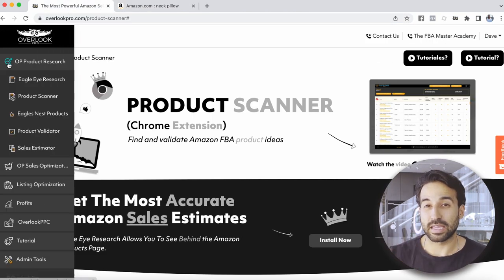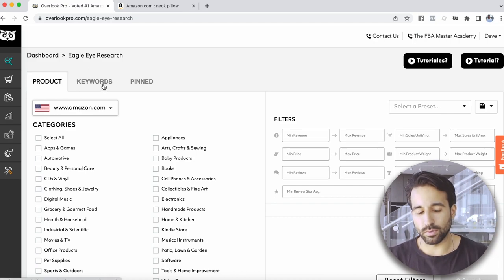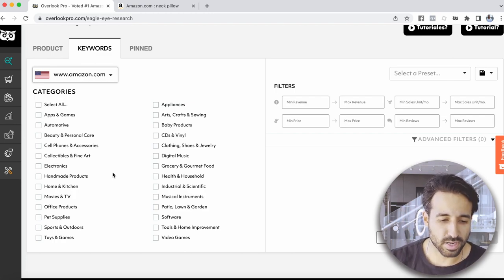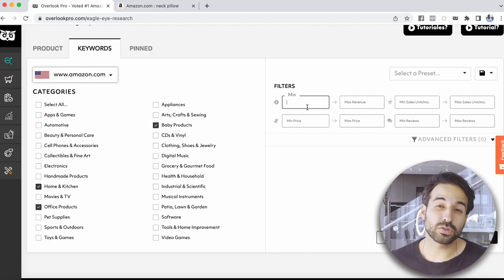Now let's go back to Overlook and use a second tool called Eagle Eye Research. Think of this as a huge filter that's going to filter out products on Amazon based on your criteria, which means you're going to find products a lot faster. Click on Keywords — I always like using that section because it shows the market as a whole, not just one product. We're going to look for products in Home and Kitchen, Baby, and Office categories today.